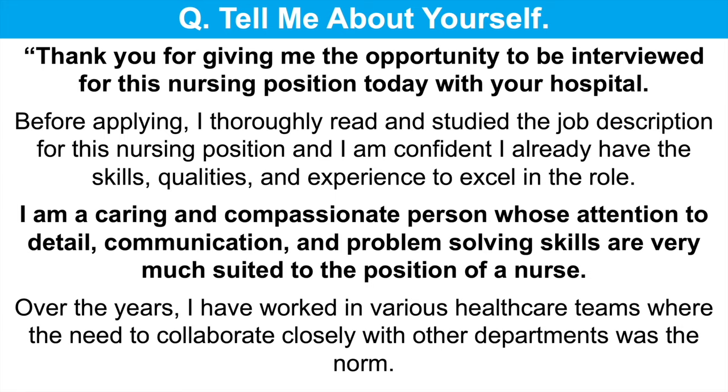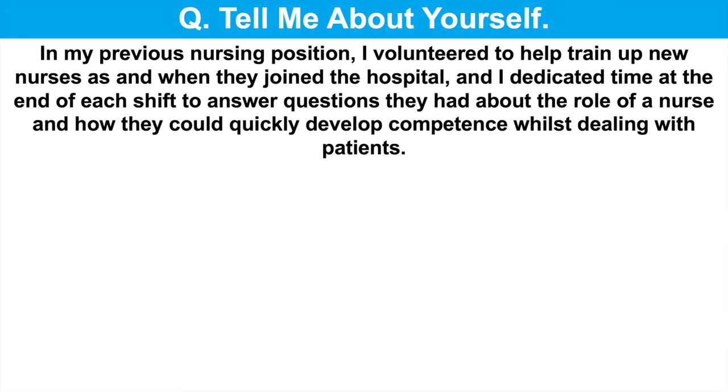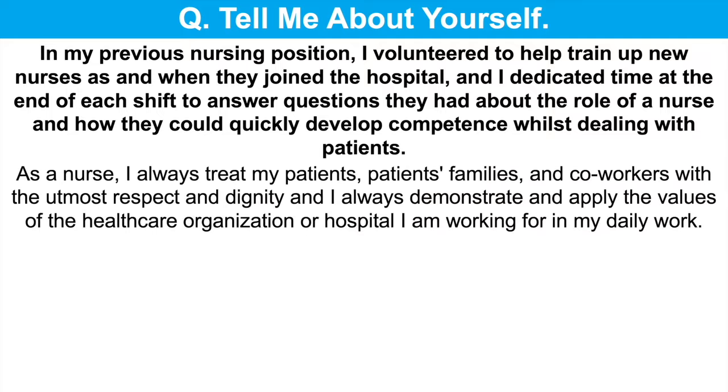Over the years, I have worked in various healthcare teams where the need to collaborate closely with other departments was the norm. In my previous nursing position, I volunteered to help train up new nurses as and when they joined the hospital, and I dedicated time at the end of each shift to answer questions they had about the role of a nurse and how they could quickly develop competence whilst dealing with patients. As a nurse, I always treat my patients, their families and co-workers with the utmost respect and dignity, and I always demonstrate and apply the values of the healthcare organisation I am working for in my daily work.